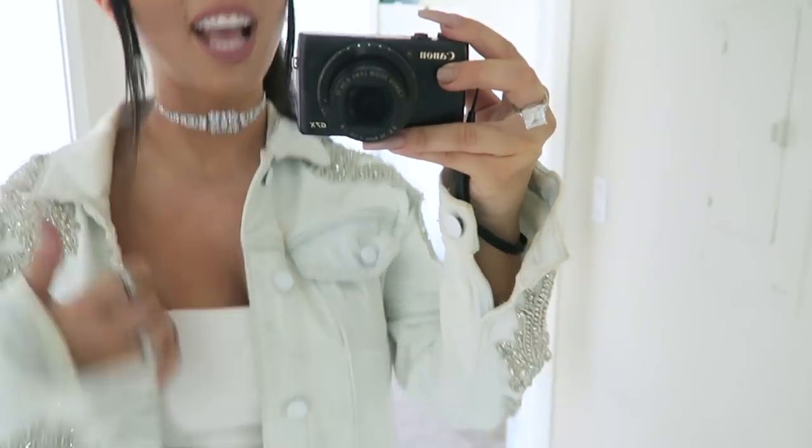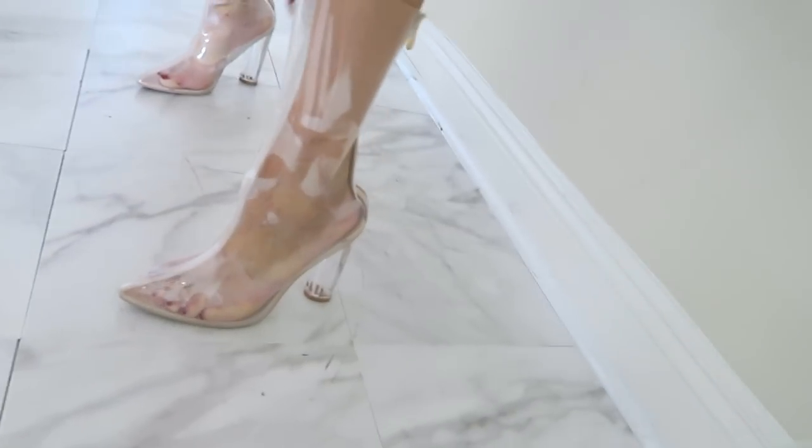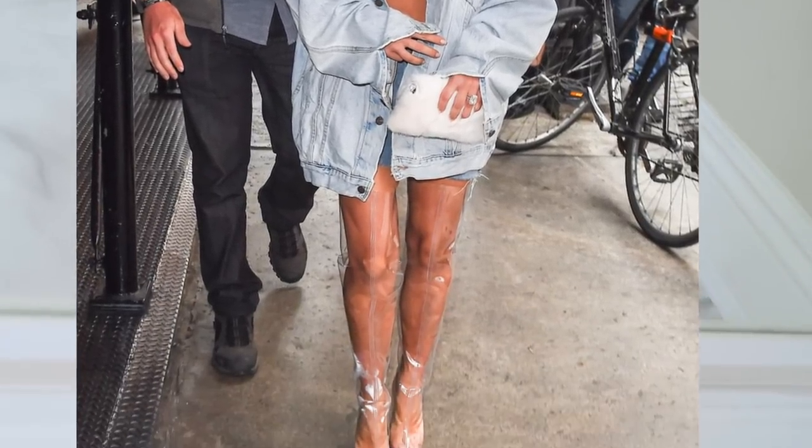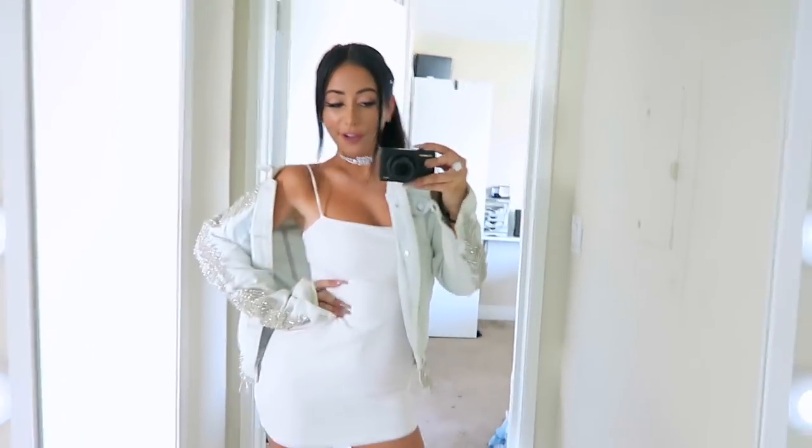Oversized jacket paired with the necklace, paired with the dress, paired with those shoes that everyone always laughs at. But Kim had them so I had to get them — they are literally like see-through booties. I figured if it's good enough for Kim, it's good enough for me.